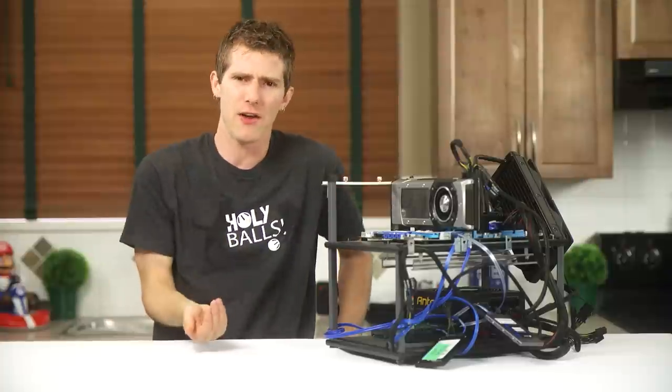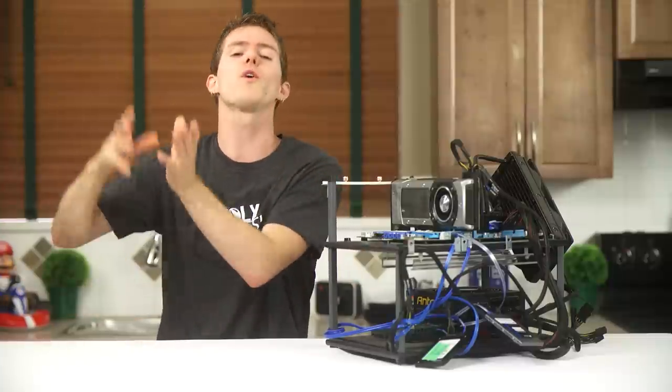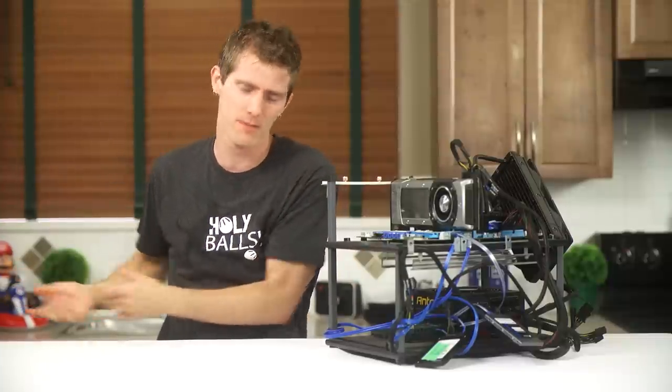So Luke and I sat down and devised a test to show the other end of the spectrum — the worst case scenario for both devices. For science.